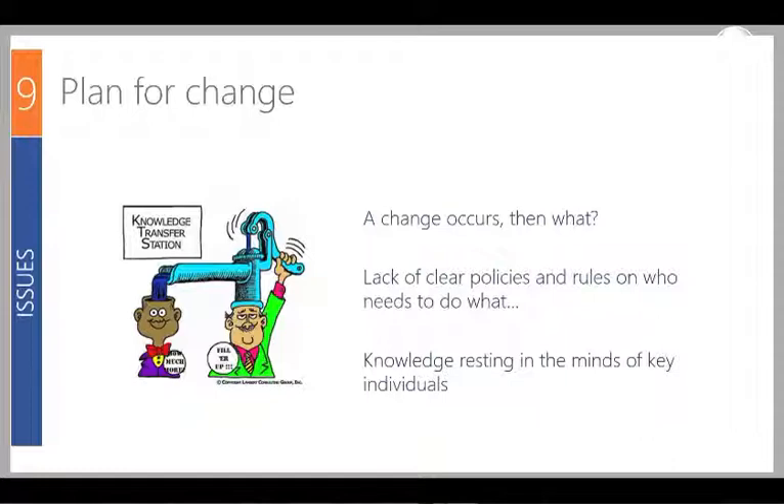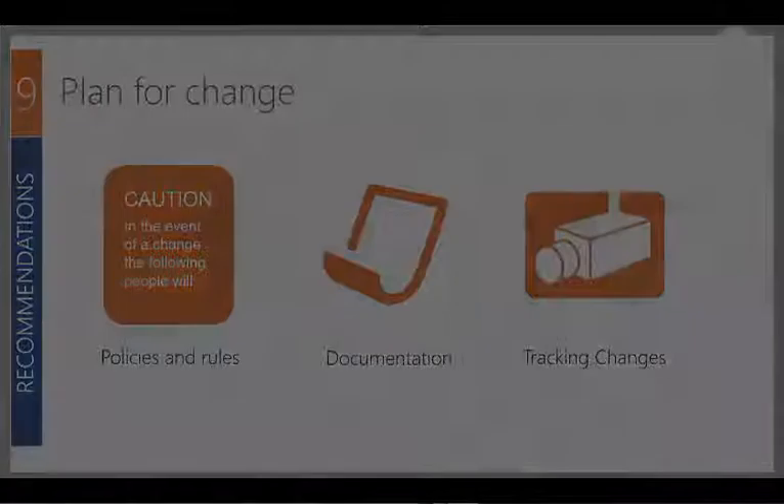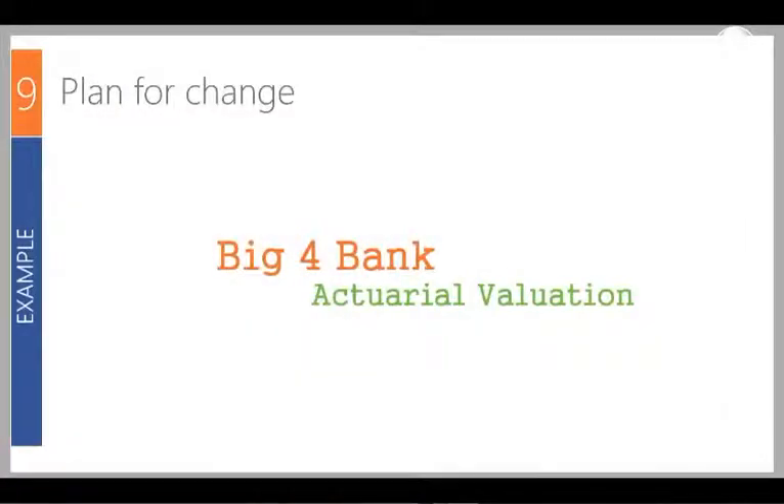When change does occur, you really need to know who does what and how they do it — this is a question of knowledge transfer. You don't want key people leaving and taking their knowledge with them. Have clear policies and rules on what people do when change occurs. Documentation is vital, acting as a way of moving information from people's heads back into the organisation. An example is a big four bank actuarial team with high staff turnover. We automated their processes, transferring the knowledge back to the bank so the next person came in and didn't skip a beat.